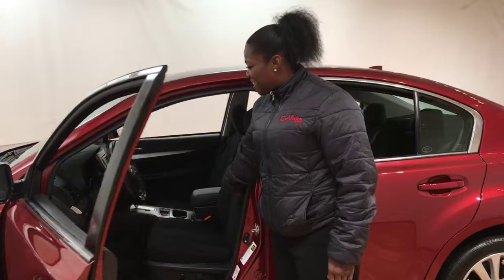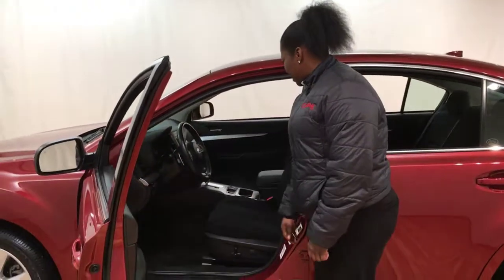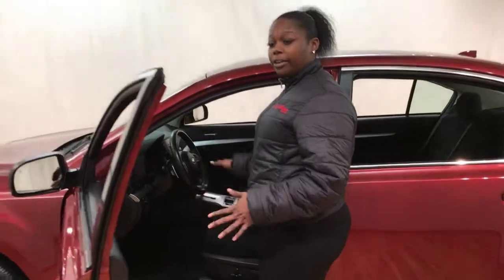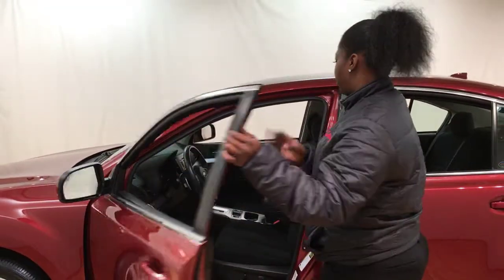It has a beautiful black cloth interior inside. You've got some Bluetooth. You have heated seats. You can put it on high or low, so you don't get too hot or too cold.